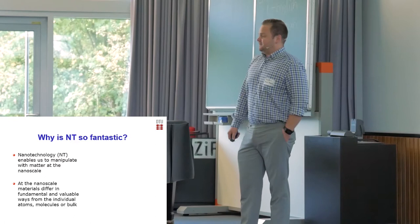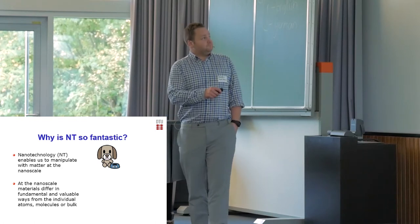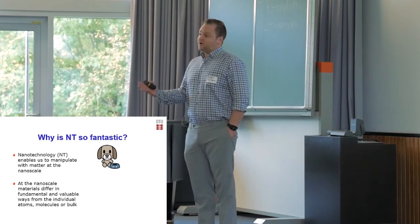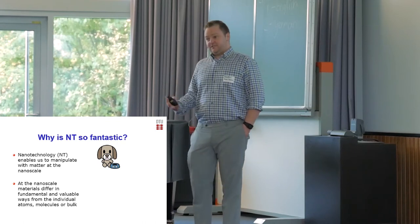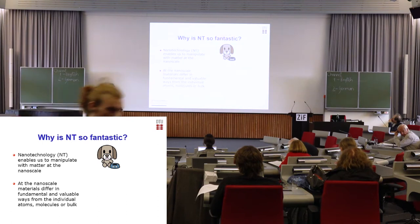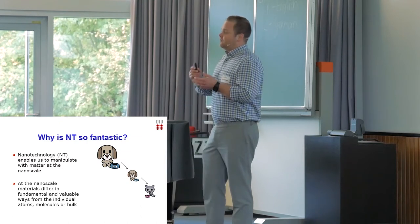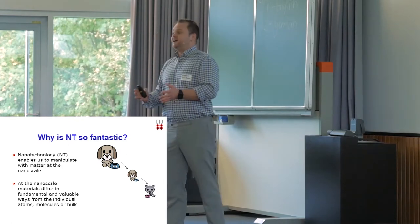So, nanotechnology — I just want to take a step back to remind everybody why nanotechnology is so fantastic. Nanotechnology enables us to manipulate matter at the nanoscale. At the nanoscale, materials obtain quite unique and novel properties. To comprehend how novel these properties are, I'm going to use an analogy. Like everybody knows what a dog looks like. If we shrink the dog, it's still a dog. But if we shrink it to the nanoscale, it becomes a cat. That's how fundamentally different the properties are when we go from the bulk form to the nanoform — it's a completely different animal.